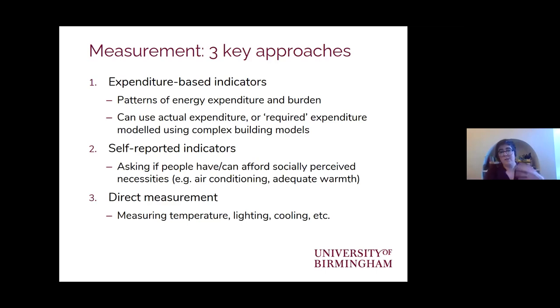Of the three, the direct measurement approach is the least used, though as we move forward and see advancements in smart home infrastructures, that is likely to change. We'll see much greater usage of time-of-use tariffs and an understanding to the exact minute of how people's energy consumption is shifting. But for the time being, the main approaches are around expenditure and self-reported indicators.